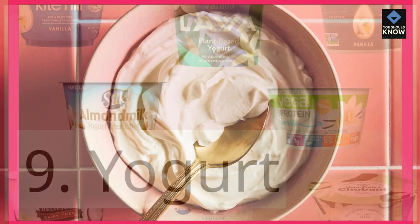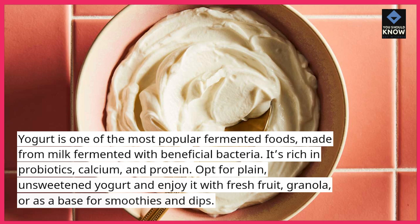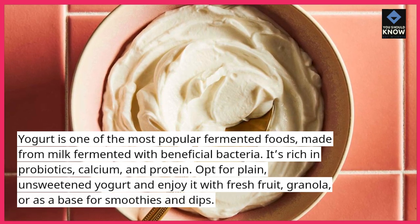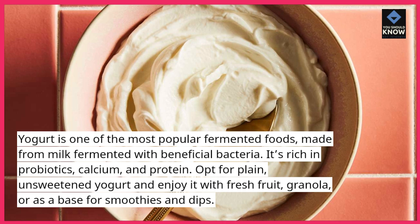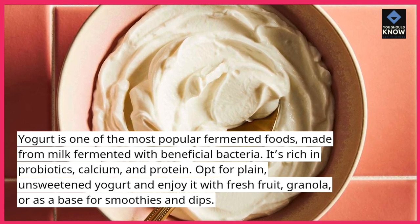9. Yogurt. Yogurt is one of the most popular fermented foods, made from milk fermented with beneficial bacteria. It's rich in probiotics, calcium, and protein. Opt for plain, unsweetened yogurt and enjoy it with fresh fruit, granola, or as a base for smoothies and dips.